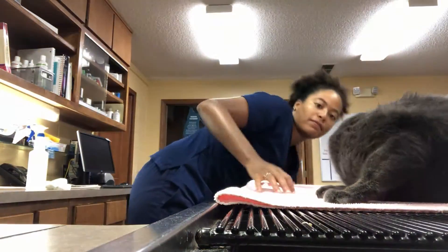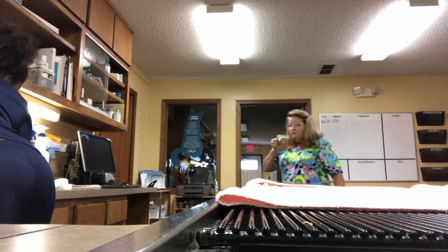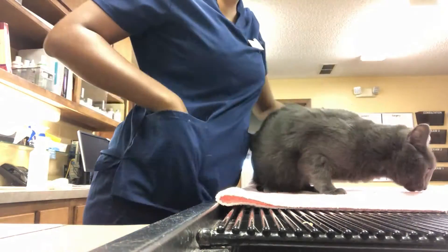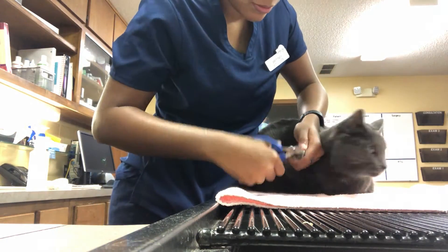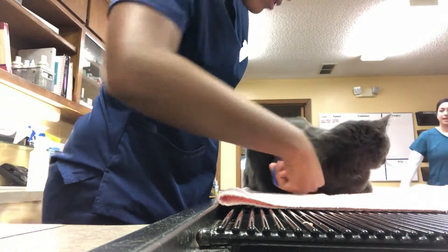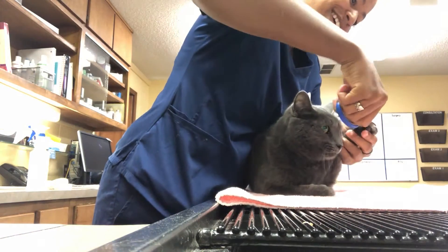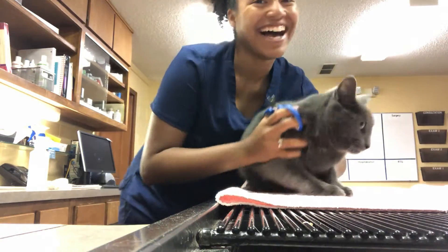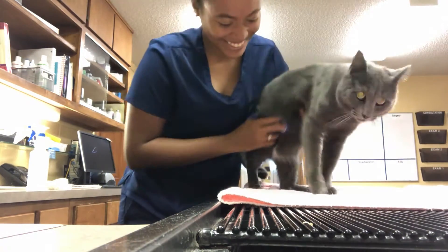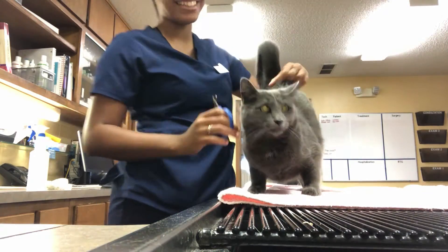This is one of our regulars, Webster. He comes in to see us quite a bit and he's really sweet. He was getting a nail trim, so while I got his weight I went ahead and clipped his nails because I know he's pretty calm. Sometimes if it's a more stressed or anxious cat I'll definitely get help to help restrain. But he was really good — as you can see I'm laughing and joking around with other people walking by. He really likes his booty scratches.